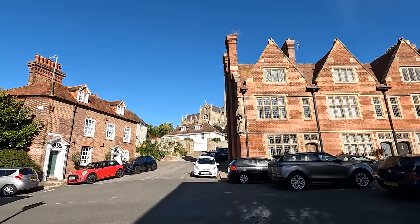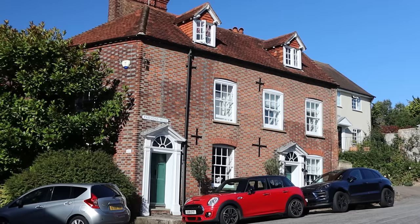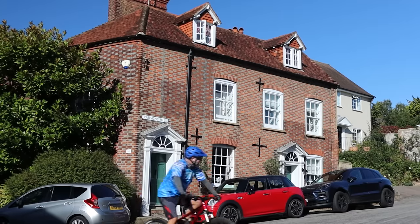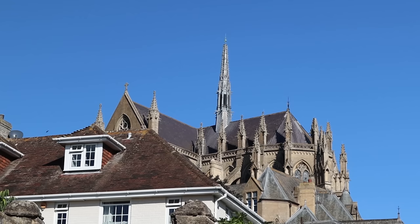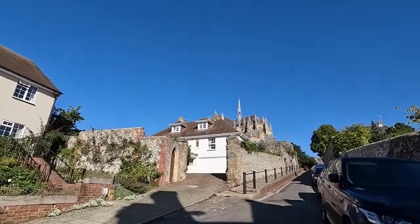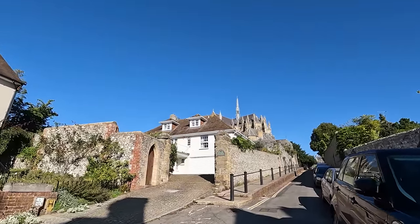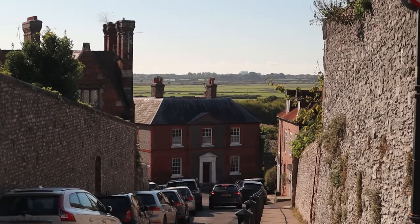We crossed Maltravers Street and continue up Parsons Hill. After a fairly steep climb the cathedral comes into view, and if we quickly look back we can see some of the wider landscapes of Arundel.